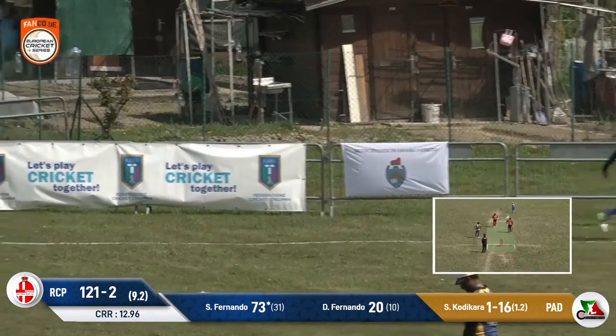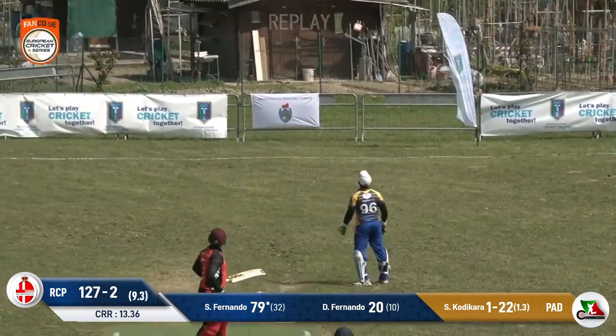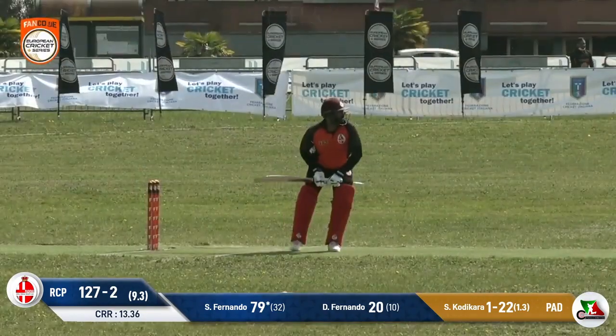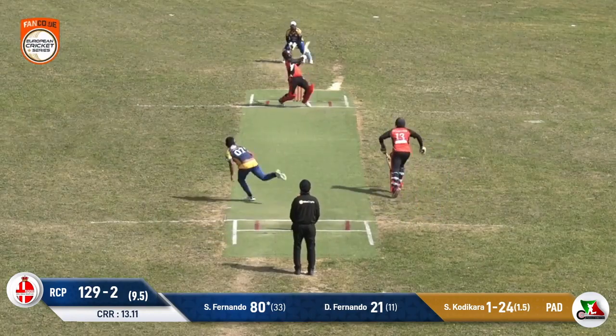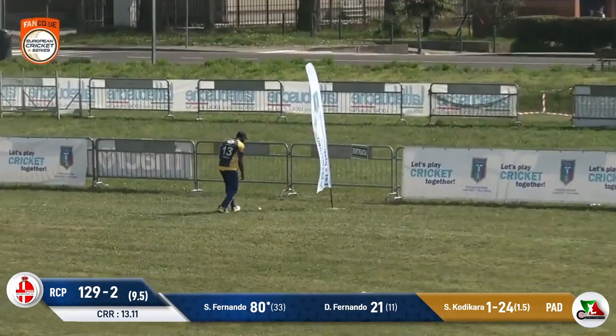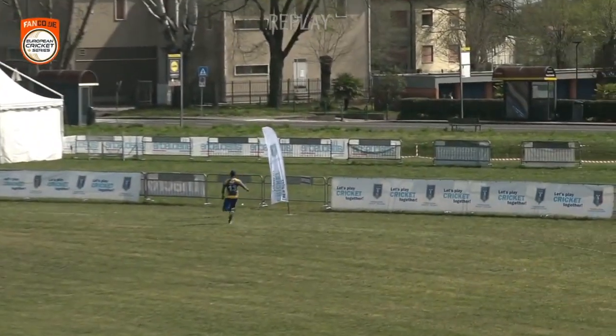It's up in the air and the fielder can't get to it — has it gone all the way? It may have done. Back with Samira — he's got it — last ball of the innings! Hit hard and it's gone all the way, six runs! And that's the way to do it. What a fabulous knock it's been from Samira Fernando.